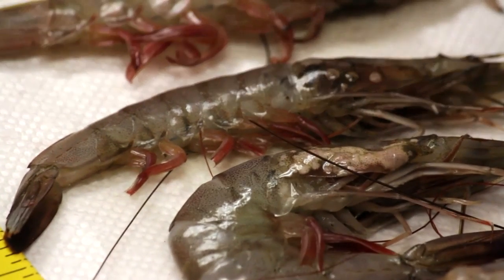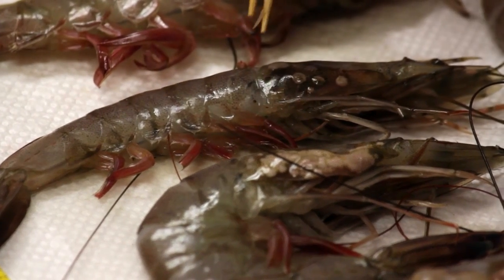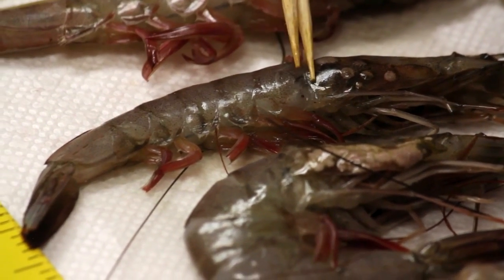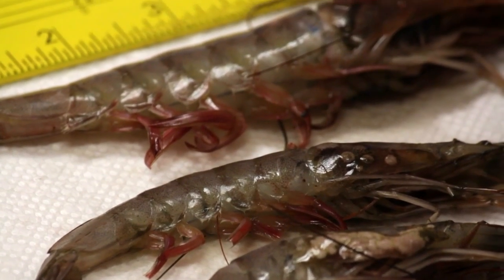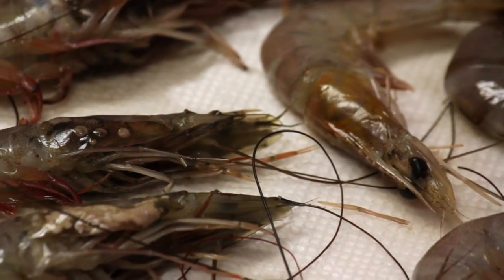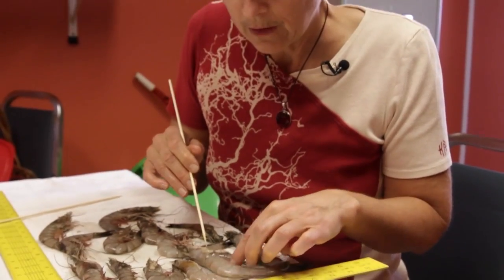The significance of this is that if you were buying shrimp in a market, mostly they come with just the tails. So you'd just be getting the back portion — you wouldn't be seeing the gut, you wouldn't be seeing the tumors, you wouldn't be seeing the ones with missing eyes. You would think you're eating a healthy shrimp. But would it really pass FDA inspection if you could see the head as well?